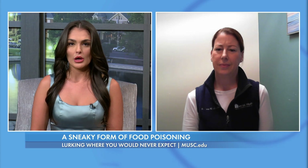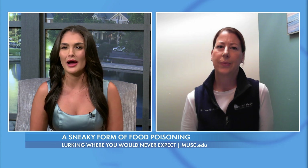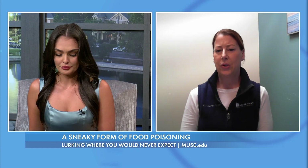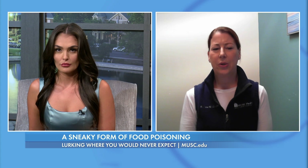How can we avoid getting sick from leftover rice? The safest way is, once you're finished eating, to put the rice in a container and put it in the refrigerator so it can start slowly getting to a colder temperature. Most of our refrigerators are under 40 degrees, but letting it sit out at room temperature is certainly going to put you in harm's way.